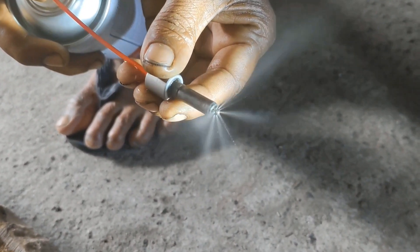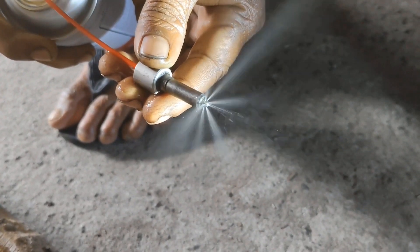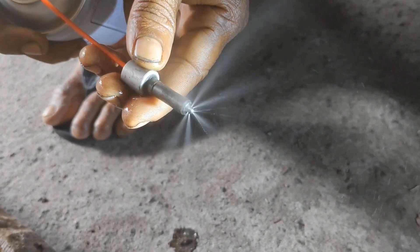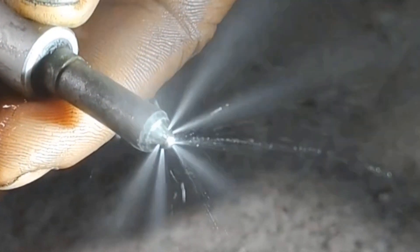A notable discovery during our inspection is that one of the injector nozzle tips is exhibiting an uneven spray pattern, focusing predominantly in the middle. This uneven distribution could be a contributing factor to the issues we've been addressing.